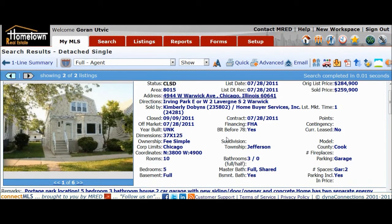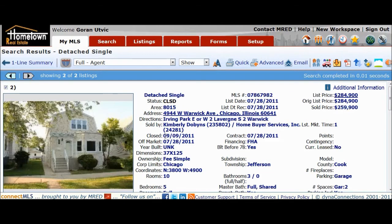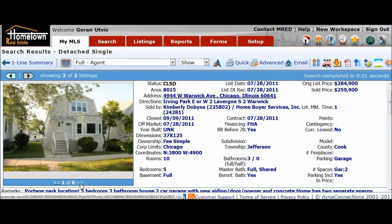Beginning of this month, September 9th. So from March 16th, less than six months later — market time of one day. This house was listed and had a contract the same day. It took just about a month to close — listed end of July, closed first week of September, about six weeks to close.